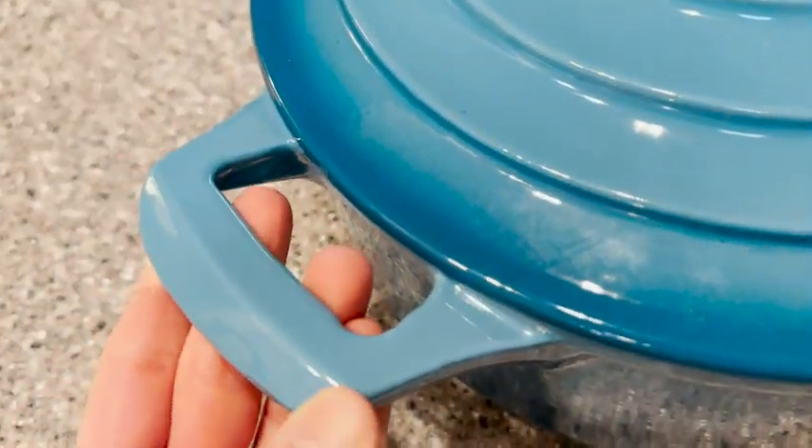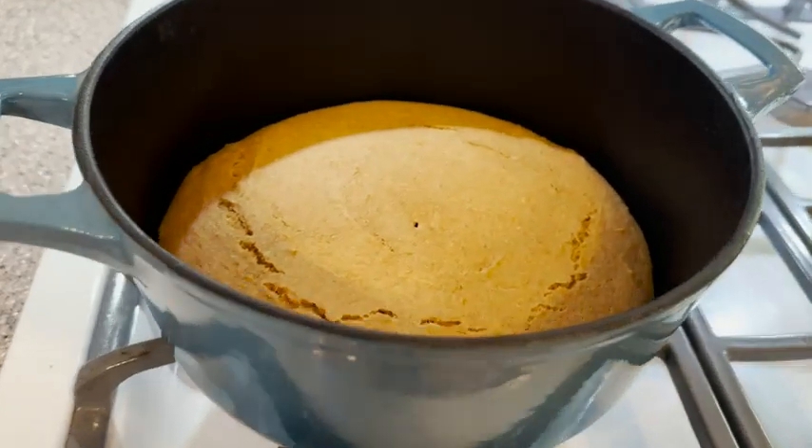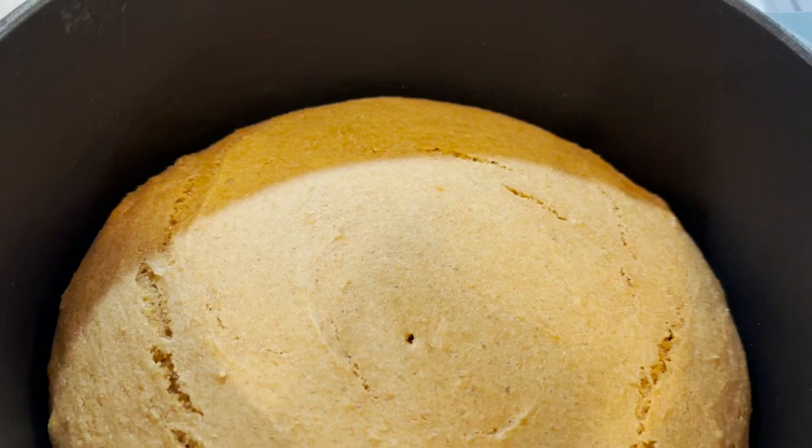This Dutch oven has not let me down so far. Everything that I have made in it — whether it be baking bread, searing meats, or cooking and simmering a sauce — has turned out wonderful. It was also easy to clean.